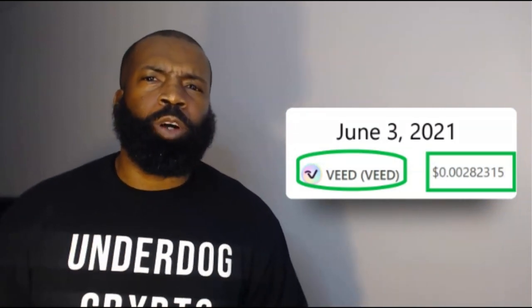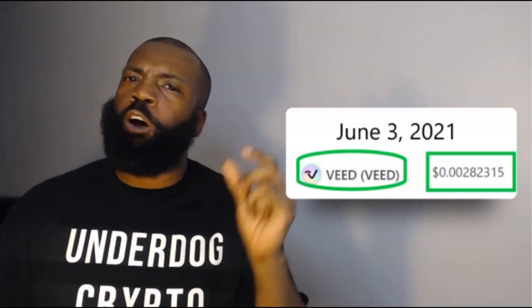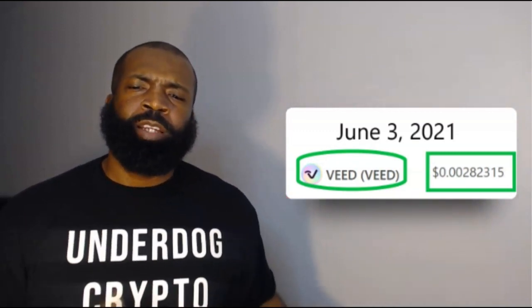VimWorld hasn't started feeding yet, and you may not understand the particular structure and ecosystem of VimWorld, which also utilizes VeChain and VeThor as part of its catalyst for the network to work. The system of VimWorld utilizes VEED to help feed, adopt, and utilize these characters called VIMs.